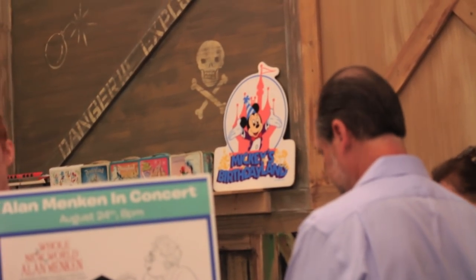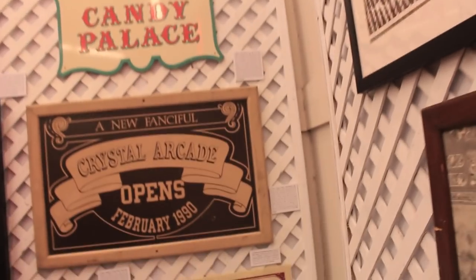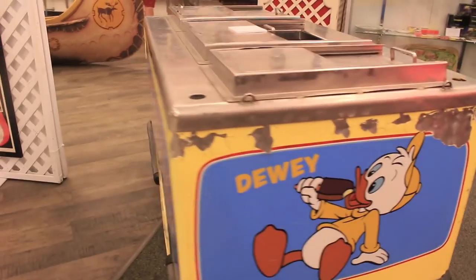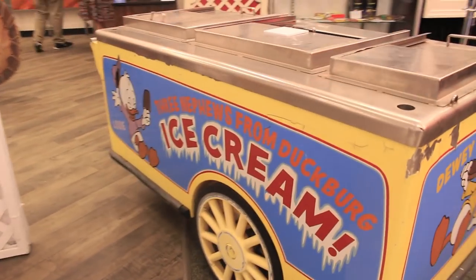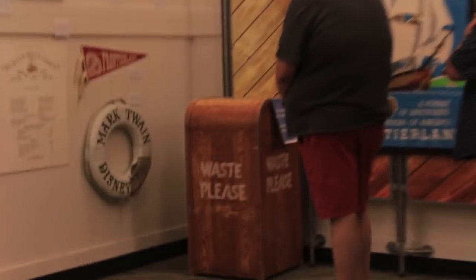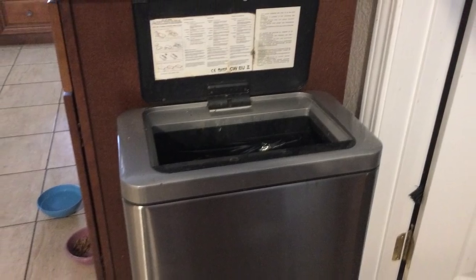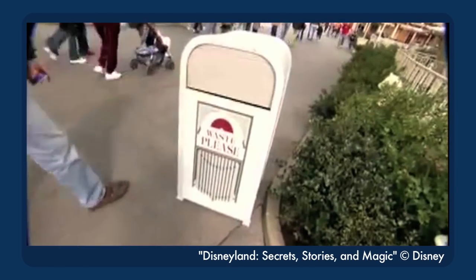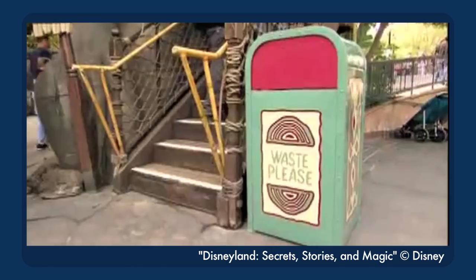Of course, there's always some things in the park that are meant to be temporary, only intended to be there for a limited time. Out of all the items on auction, the ones with the most practical use around the home are the trash cans! Look, you need trash cans at home anyway, so why not make it the happiest trash on earth? Who cares if you can get equally functional trash cans anywhere else for one hundredth of the price?